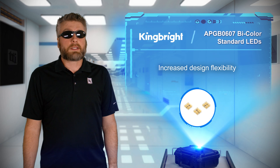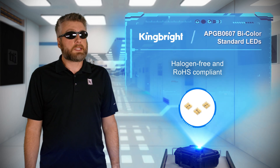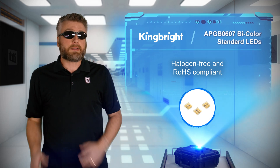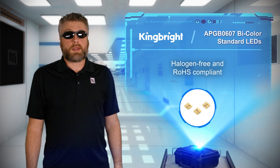The APG B0607 bi-color standard LEDs are constructed with halogen-free materials that are RoHS compliant and are rated for operating temperatures of negative 40 to 85 degrees Celsius. High volume production is made available in reels of 4,000 pieces.